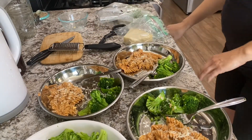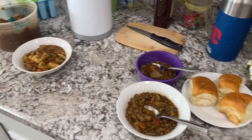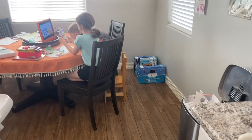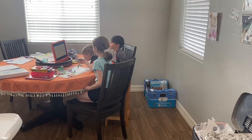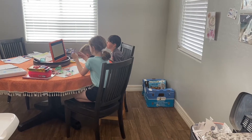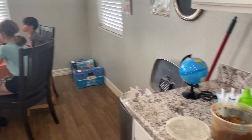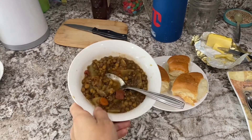Put some fresh Parmesan cheese on top. For Tuesday, we had leftover lentil soup. I just started reheating this while the kids were watching a video for one of our lessons in school, and served that with some Hawaiian rolls for the kids.